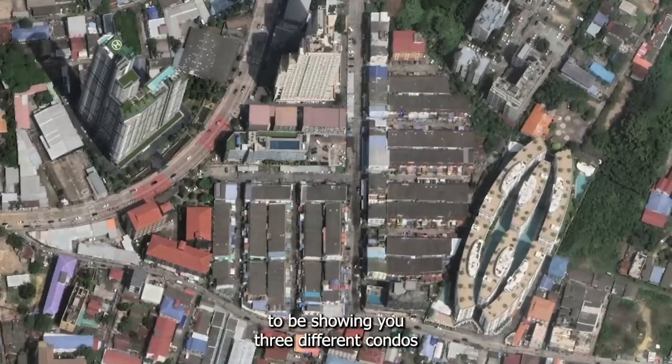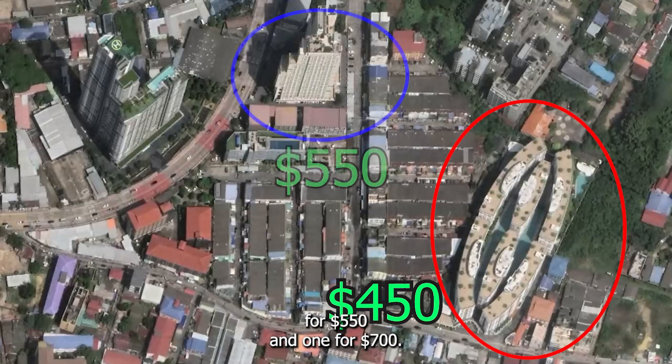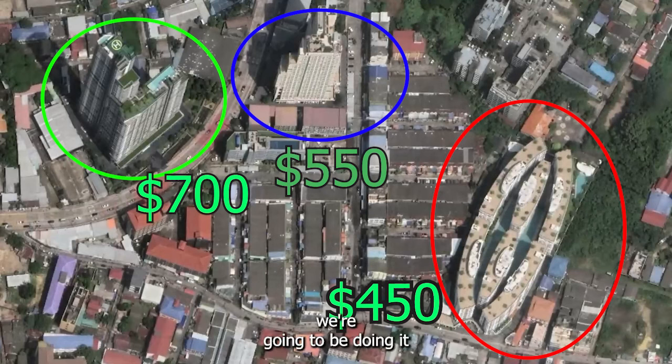Today we're going to be showing you three different condos at three different prices: one for $450, one for $550, and one for $700. Each condo is going to be less than one kilometer away from each other, so you can get a general idea of how much it costs.